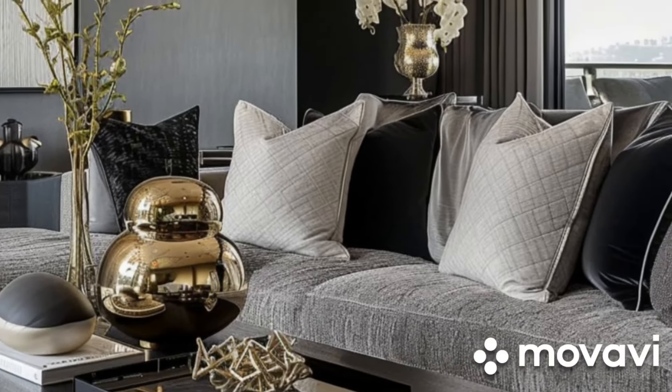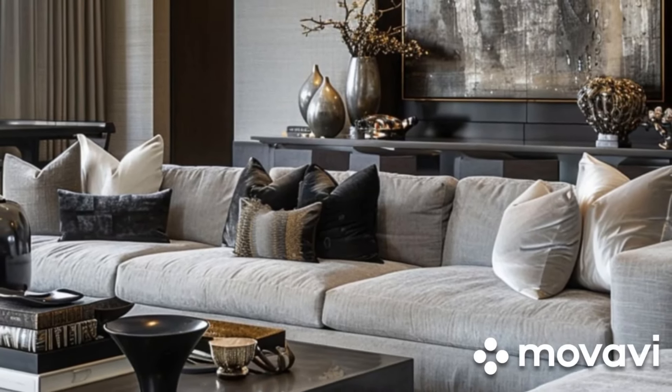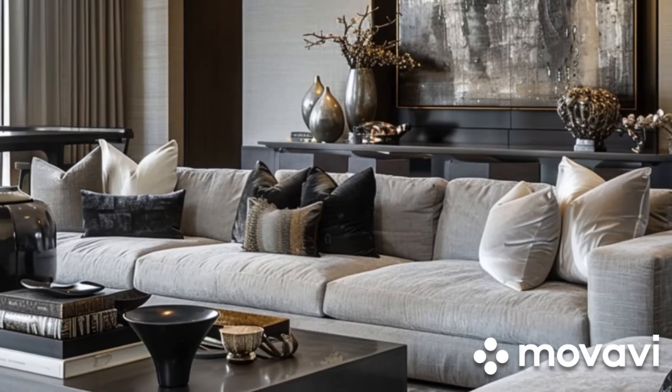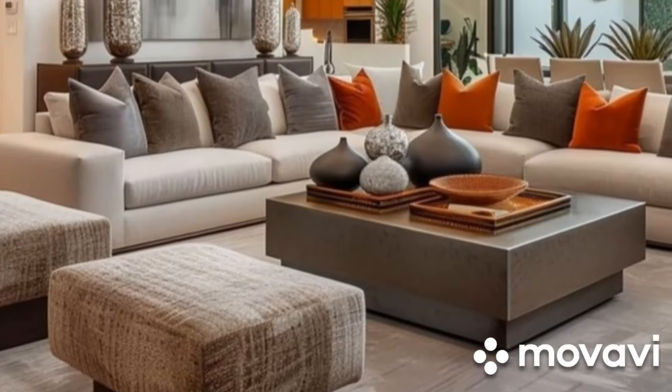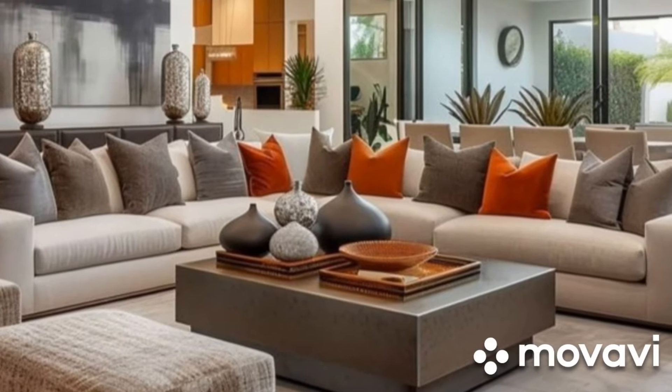On the other hand, darker shades like slate or charcoal gray add depth and drama to your space, ideal for a sleek, contemporary style. Gray's versatility allows it to blend seamlessly with both vibrant and neutral color schemes, making it a top choice for any living room.